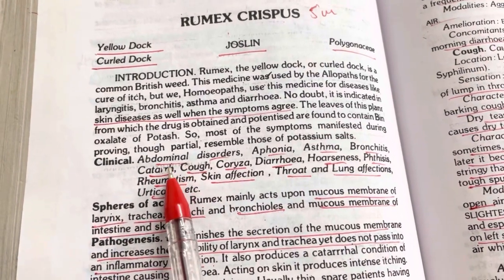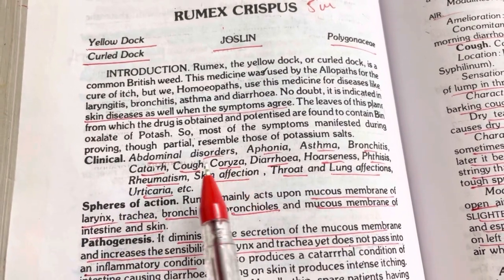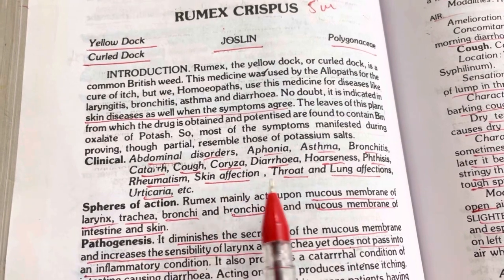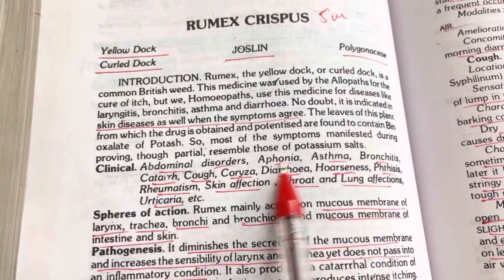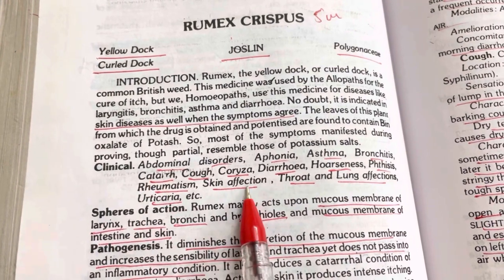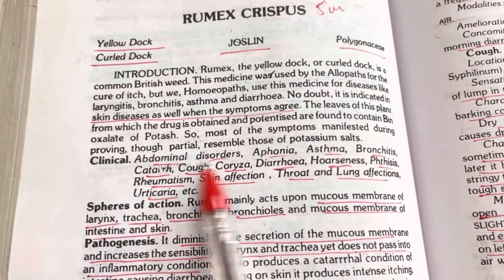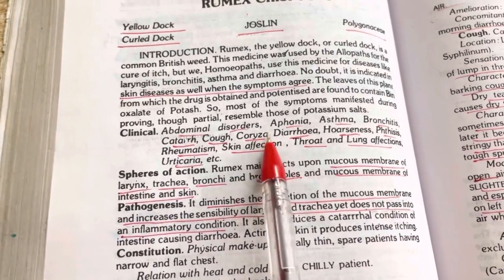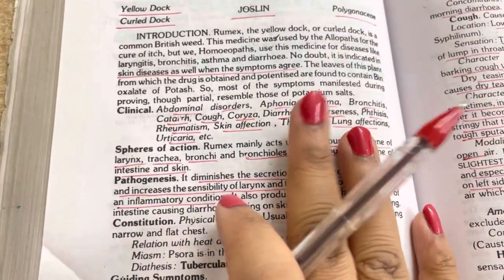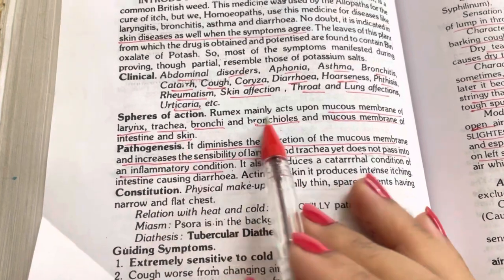It acts very well on the skin — I'll let you know that case also today. On the clinical side, it is given for abdominal disorders, aphonia, asthma, bronchitis, catarrh, coryza, cough, diarrhea, hoarseness, phthisis, rheumatism, skin affections, throat and lung affections, and urticaria. I have personally used it for aphonia, cough, coryza, catarrh, skin affections, lung affections, and urticaria.